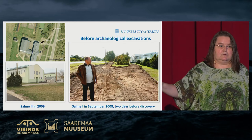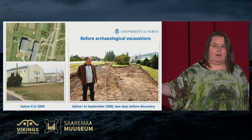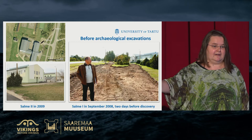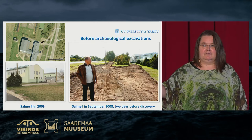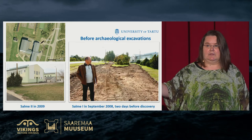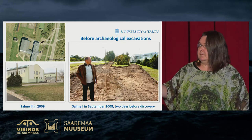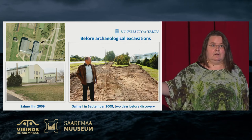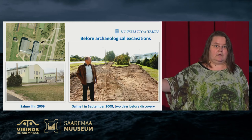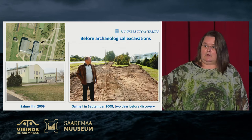Here you see a couple of photos of their area immediately before excavations. As to Salme 1, there was a very good coincidence that two days before, a photo was taken of the road construction. Thanks to that road construction, Salme was discovered. In general, the landscape is quite even there. In the second photo, the Salme 2 area, around one year before excavation.